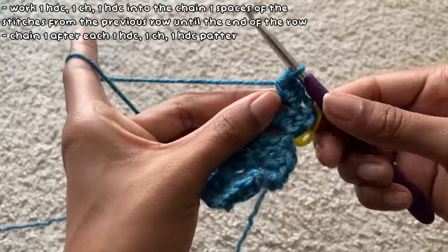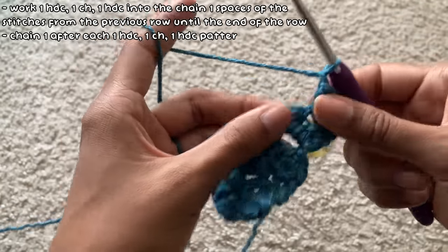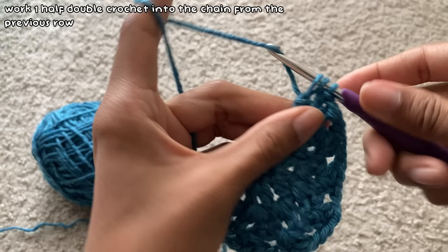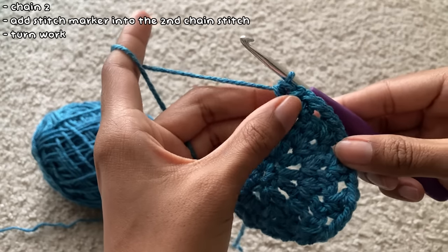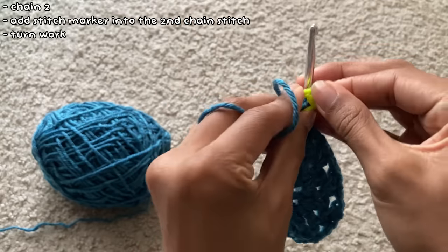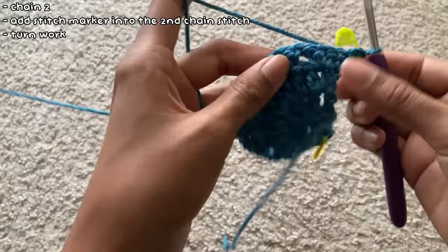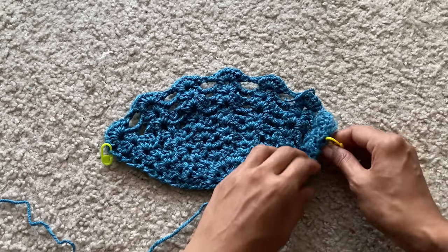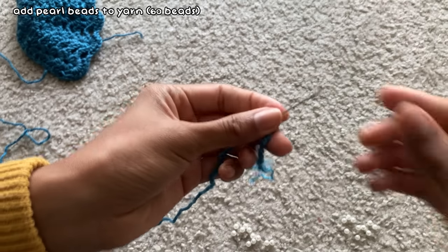Before working into the next gap I make sure to chain one. At the end of the row I work a half double crochet into the chain-two stitch, chain two, add a stitch marker to the second chain stitch, and then turn my work. Here's the pattern I followed — I mainly replaced the double crochets with half double and started the pattern differently, but besides that everything else is the same. Once I was done creating the shell, I chained one at the end of the row and cut a tail.